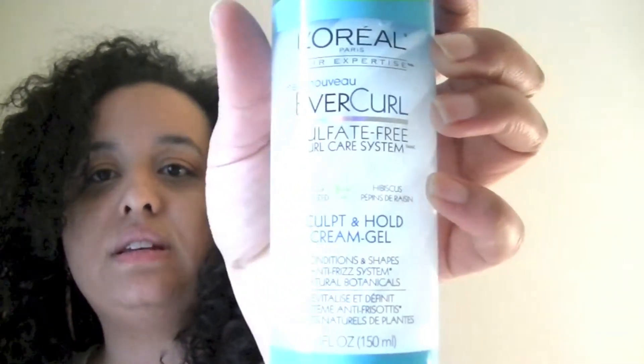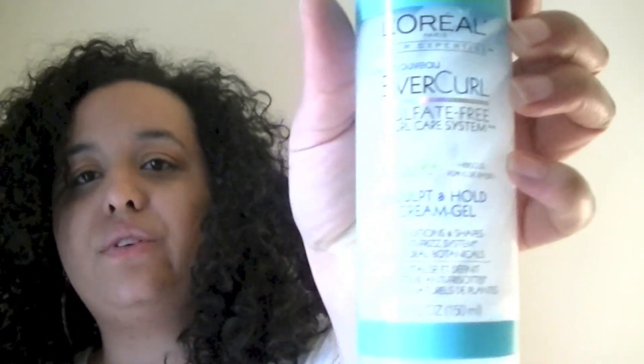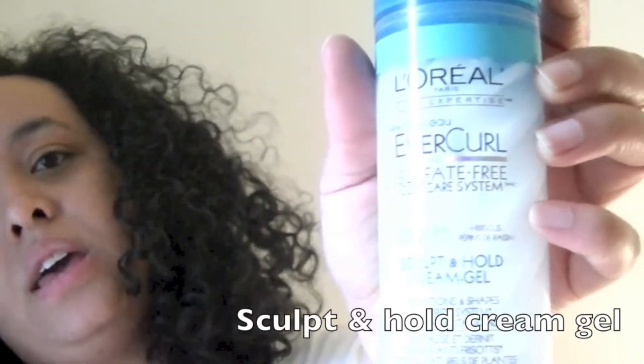Then I used the Sculpt & Hold Cream Gel, which is almost like the other L'Oreal one in the different color — I think it's like brownish gold. I actually like the cream gel. I didn't twist my hair or anything. I washed it last night and used this to keep my hair in — no twist or nothing, as you can see. By the time I took it off, my hair was still damp. Then I fluffed it out, got the roots wet again a little bit, put a little bit of the leave-in conditioner, and this is the result.